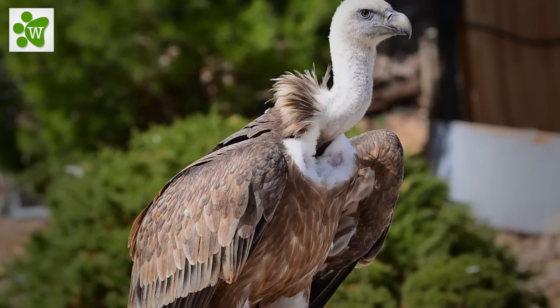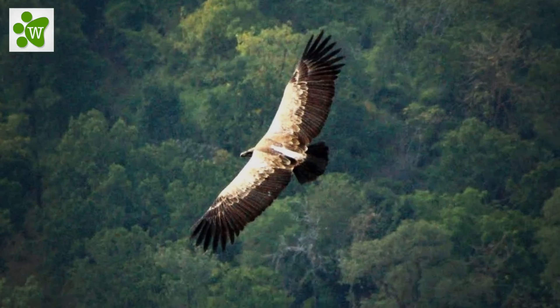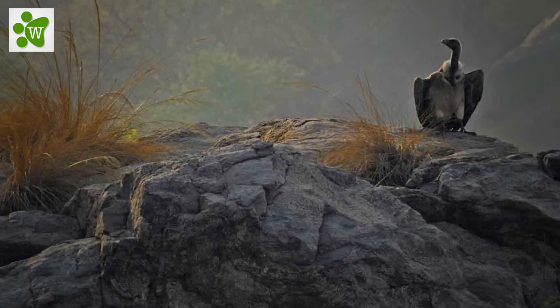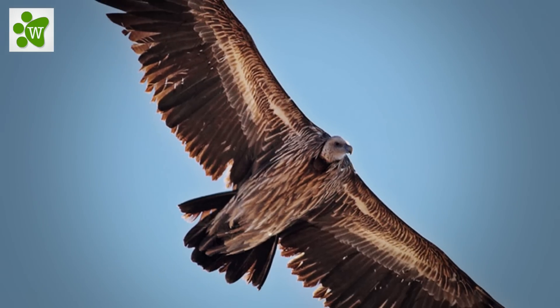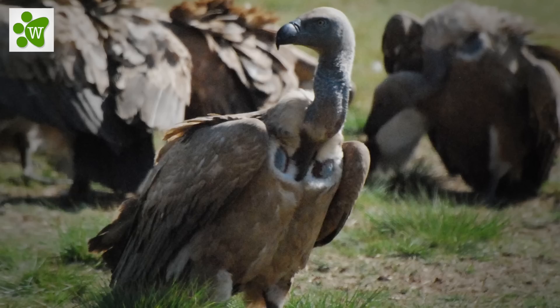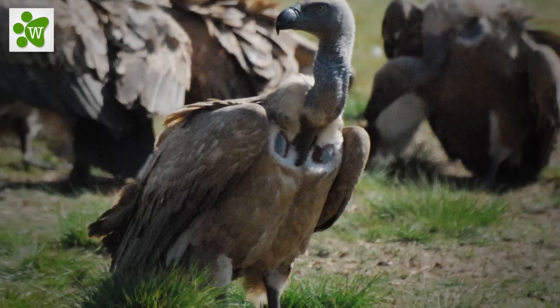It's an old world vulture and is closely related to the griffin vulture. The long-billed vulture is a typical vulture with a bald head, very broad wings and short tail feathers, weighing between 5.5 and 6.3 kgs.